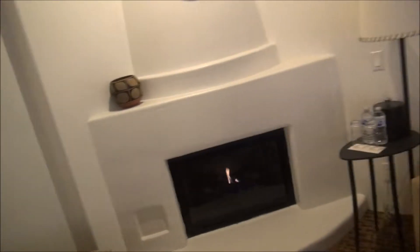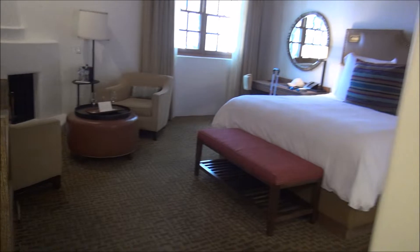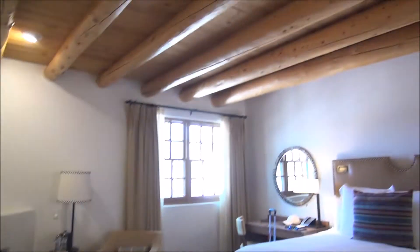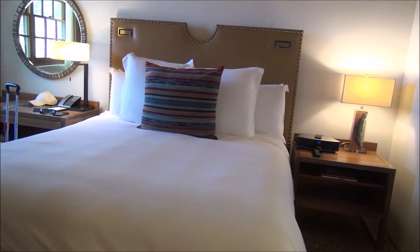So again, I'm here at the Inn of the Anasazi in Santa Fe, and I'm going to give you a tour of my room. This is room 325, which is one of their superior king rooms with a fireplace — and they even had the fireplace going when I came in. We're in Santa Fe, New Mexico, so everything is Adobe and Southwestern style. You have that in the room with the wood beam ceiling, wood grain furniture, leather, Native American patterns — really, really beautiful and luxurious, but very Santa Fe, which I love.